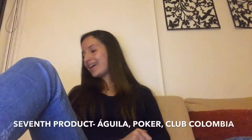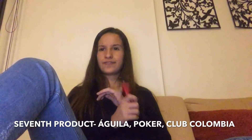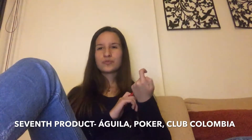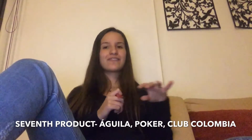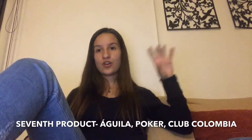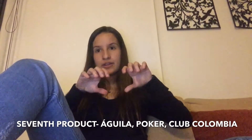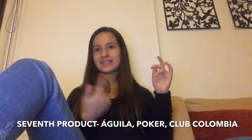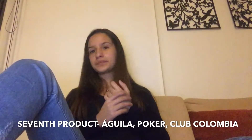Our seventh product is beer. There are different kinds of beers of different flavors. Our most popular brands are Águila, Club Colombia, and Poker. Those three are very common, and it is very well known that you can take Colombiana and mix it with any of these beers — and it is fantastic. I really recommend it.